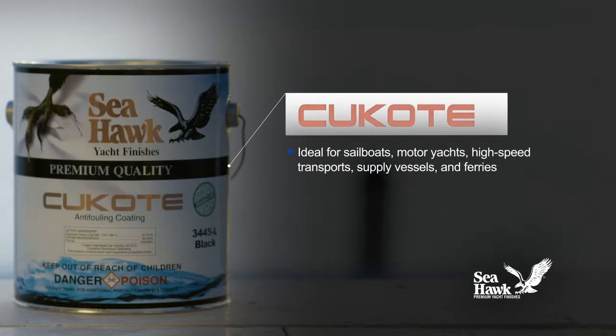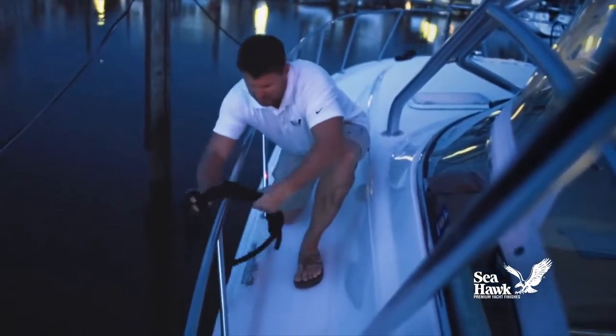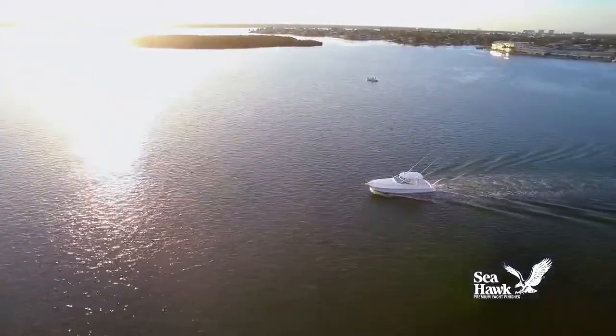Q-Code 330 is ideal for all types of vessels, including sailboats, motor yachts, high-speed transports, supply vessels, and ferries. It is a versatile protective coating that may be taken in and out of the water without affecting its powerful anti-fouling characteristics.